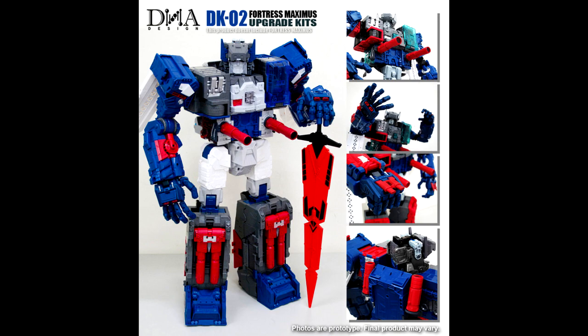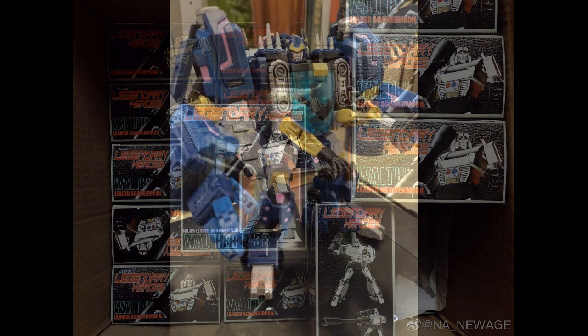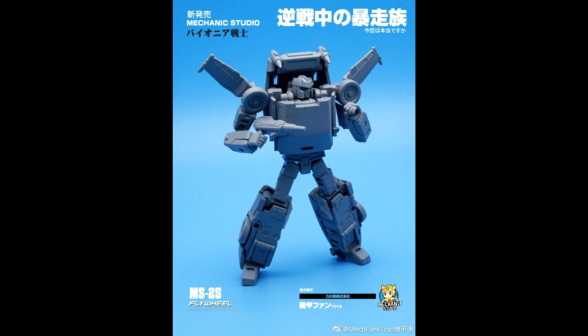Up next is Legends news. We don't have a whole lot, but that new New Age Megatron is coming in, and we got some really cool stuff — the DJD from Iron Factory, the next one is almost finished, so that's very nice.